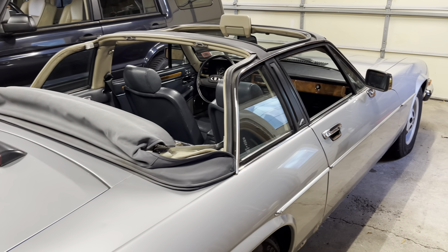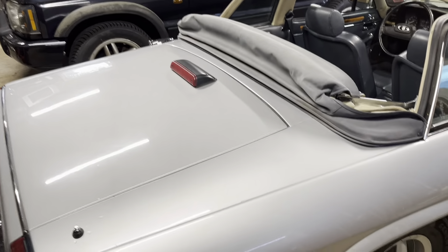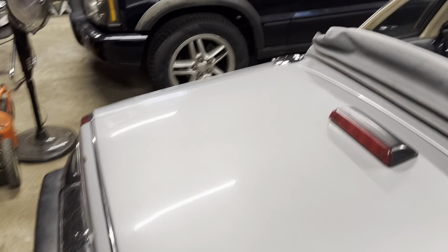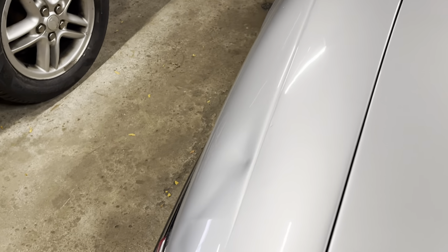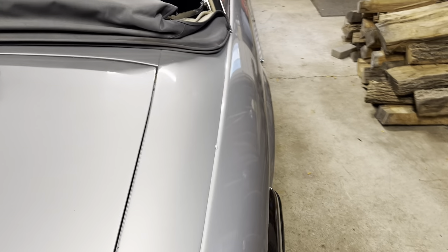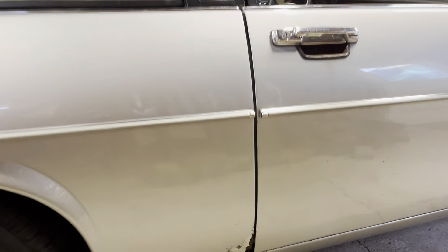Overall it's in pretty decent condition. As you can see, it's got some issues — little scratches, a little ding. There's only one big dent, unfortunately, and it's this one in the back. I'm just going to leave it because it doesn't bother me that much. What does bother me is some of the rust, and that's a little unfortunate.